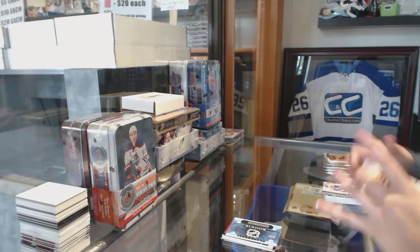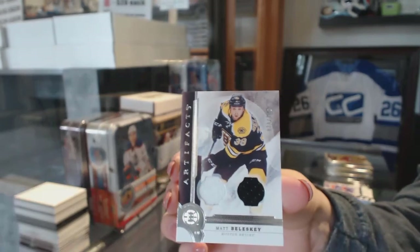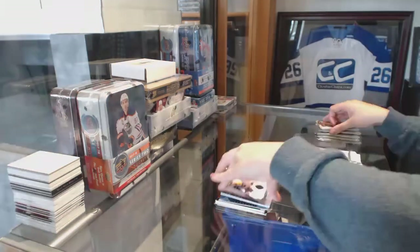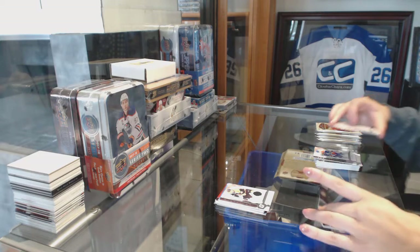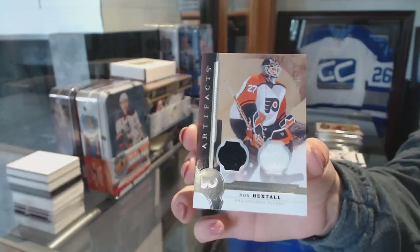We've got a Dual Jersey numbered to 125 for the Boston Bruins, Matt Boleski. And a Dual Jersey number 299 for the Philadelphia Flyers, Ron Hextall.